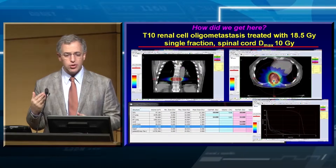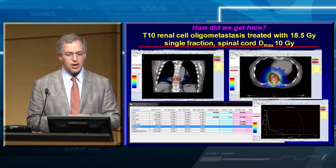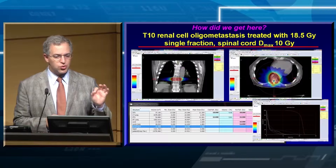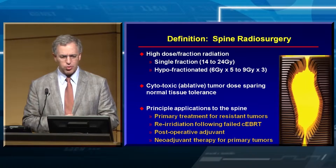How did we get here? This is a T10 renal cell oligometastasis that 20 years ago, before radiosurgery, we would have been talking about — Mark would likely be doing an en-bloc resection, trying to remove the entire tumor, thinking that was the best treatment. But today we know we can do this with outpatient radiosurgery, much safer and more effective than with open surgery.